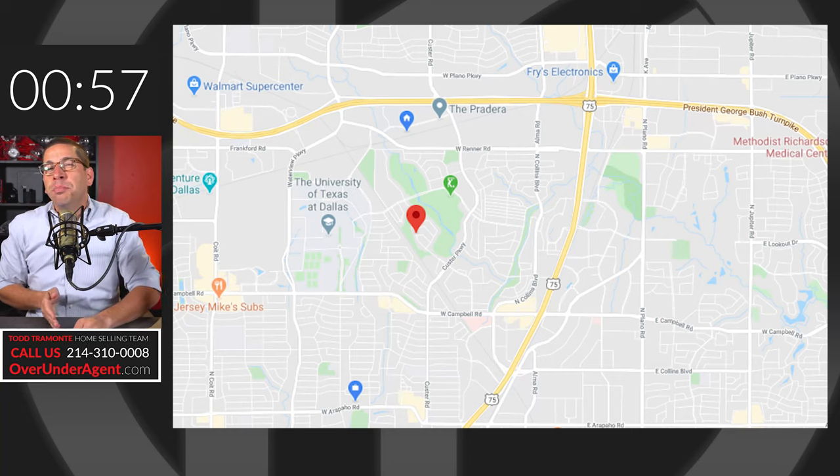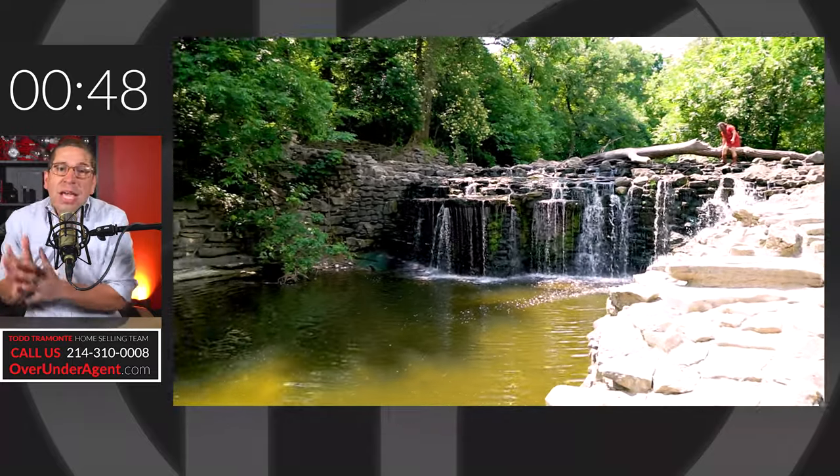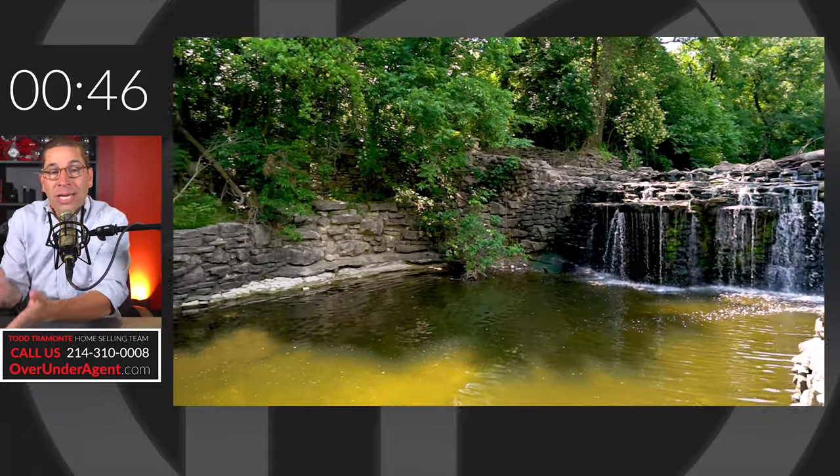Prairie Creek is in West Richardson, bordering Collins Boulevard — or Collins Road, I'm not sure — on the west side of Richardson, north of the Campbell area. The east edge of this neighborhood runs along Prairie Creek, an actual creek.